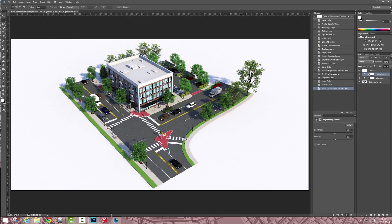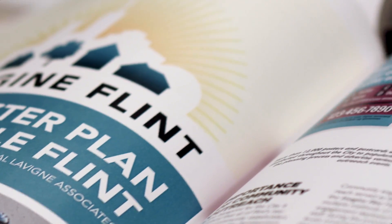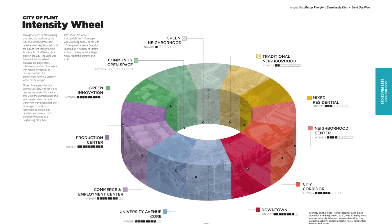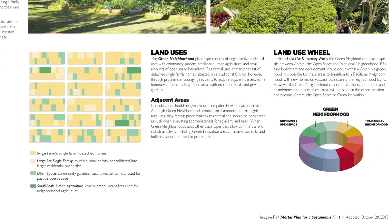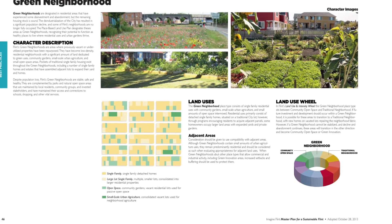A real good example of our approach in action is the master plan we did for the city of Flint. As part of this plan, we established what we call place types — things like a green neighborhood where you have agriculture mixed with residential, mixed with parks and schools.